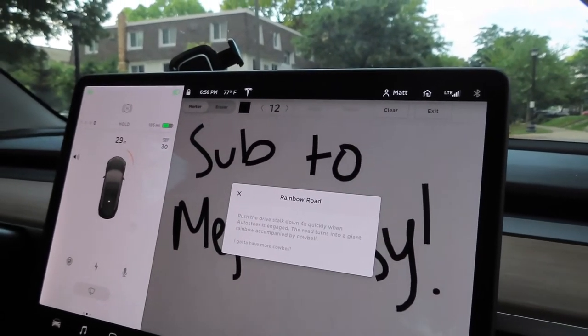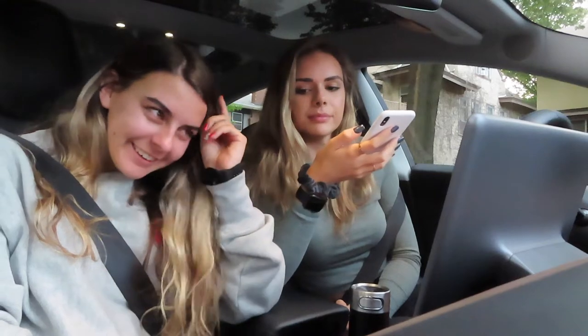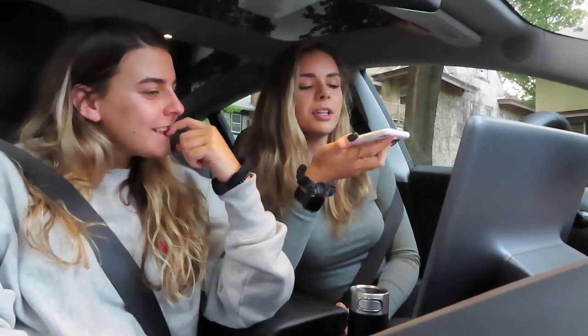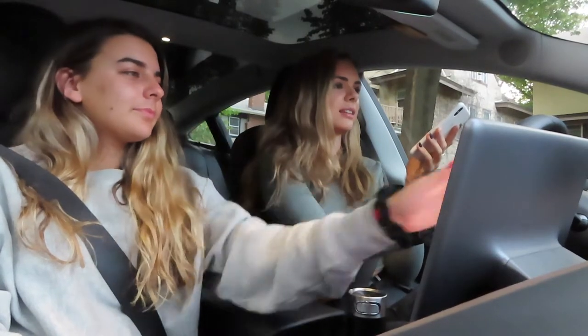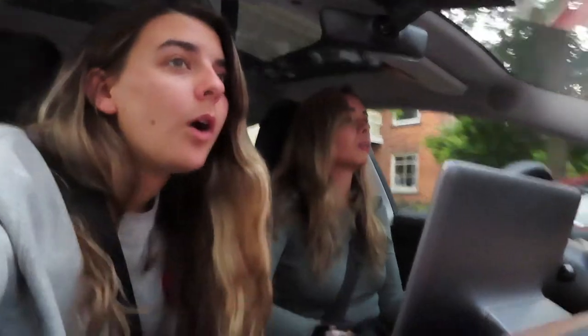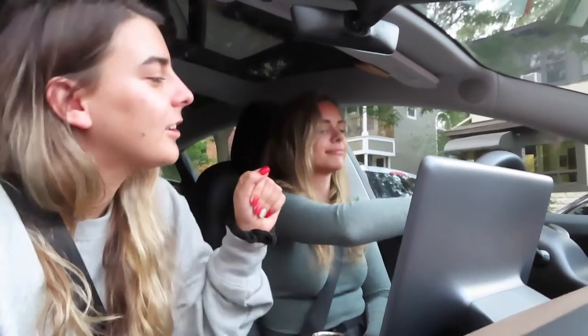Push the drive stock down four times quickly when auto-steer engages. Time to call my brother. Acceleration — no, we're not putting it in sport mode. Hello! Hey, how do I put your car in like where it drives itself? You pull down on the gear shift three times. Okay, thank you, bye. Oh my god, I'm gonna need so much — dude, you just got so close to that car! Did I hit the car? No, I did not hit the car.